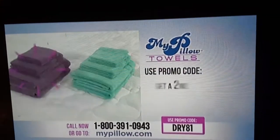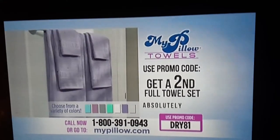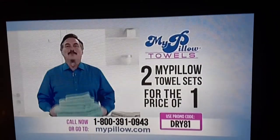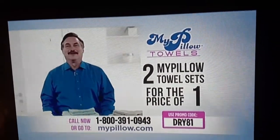Use the promo code on your screen and Mike will include a second full towel set — with bath towel, hand towel, and washcloth — absolutely free. That's two MyPillow towel sets for the price of one, in your choice of color. I personally guarantee they're going to be the best towels you'll ever own. Order now.